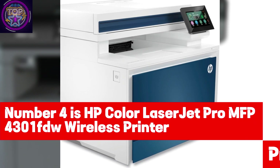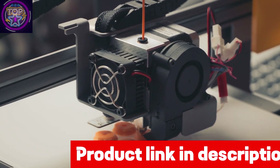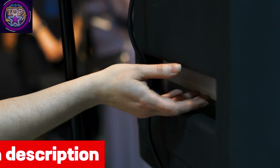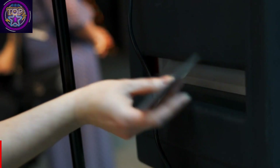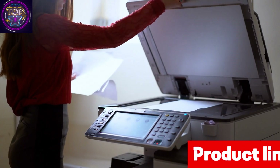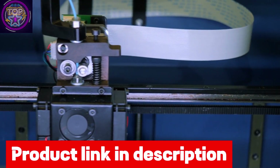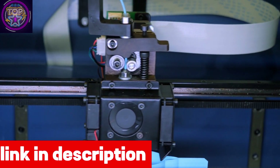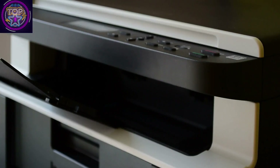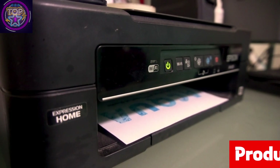Number four is the HP Color LaserJet Pro MFP 4301FDW wireless printer, widely regarded as a superior color printer below $700 for 2024. It is ideal for both business and home offices with a remarkable printing speed of up to 35 color pages per minute, high resolution output, and amazing color accuracy. Users can produce high quality color documents using auto two-sided printing and the auto document feeder, enabling seamless printing, scanning, and copying. It suits small offices of up to 10 persons and includes an additional fax capability.